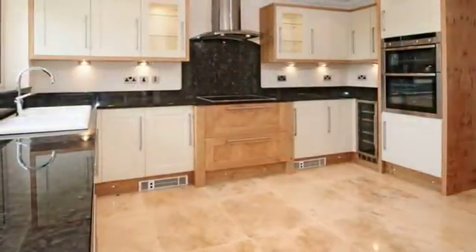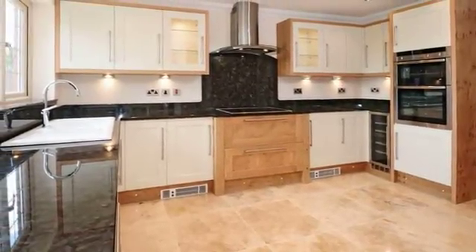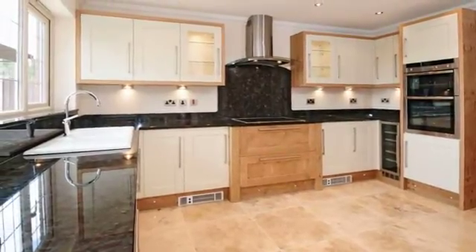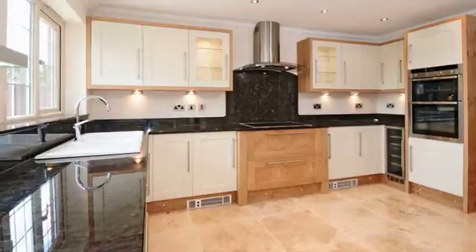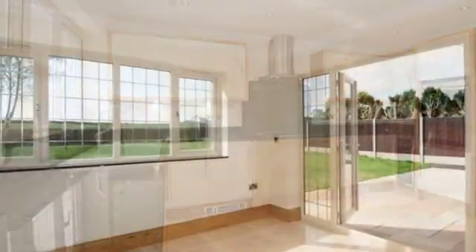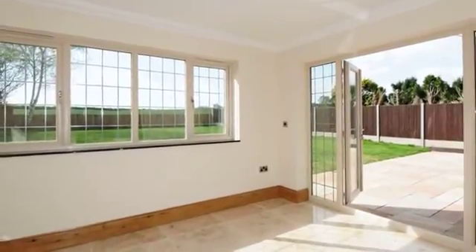The kitchen has Pippy oak units with granite work surfaces and floor-level spot lighting, built-in Neff double oven, induction hob, extractor canopy, dishwasher and two Neff built-in fridges and freezers. The breakfast area is open plan to a garden room with French doors to the rear.